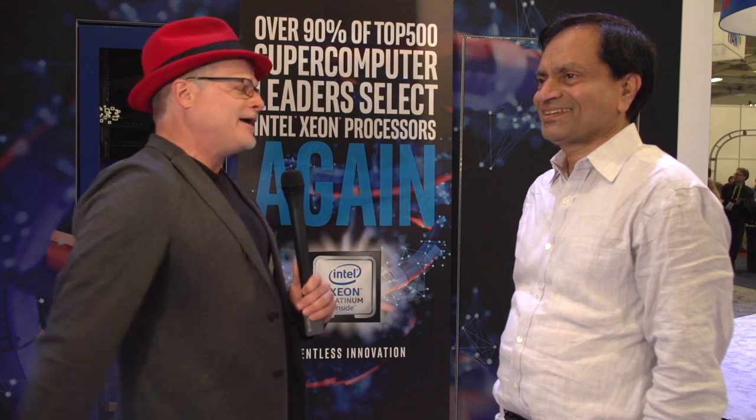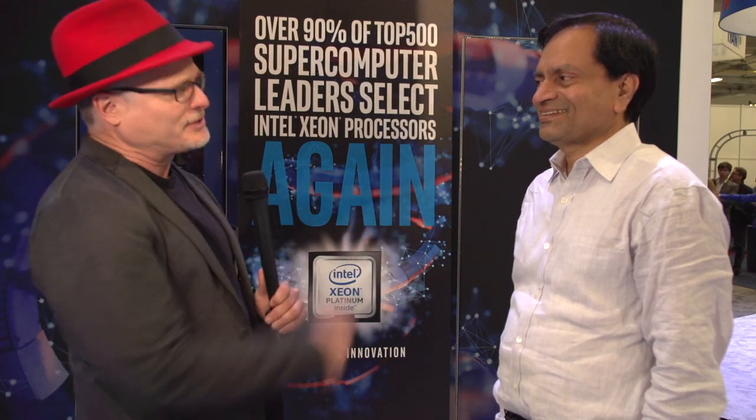Hi, I'm Rish with Inside HPC. We're here at SC18 in Dallas, Texas, and I'm here with Pradeep Dubey. He's an Intel Fellow. Pradeep, it's good to see you again, my friend.